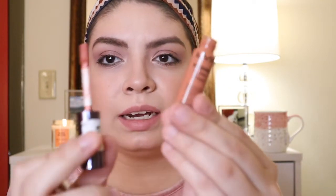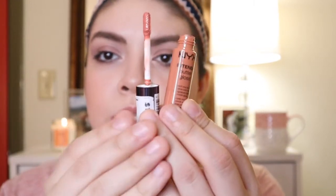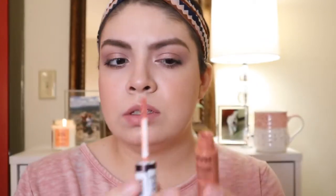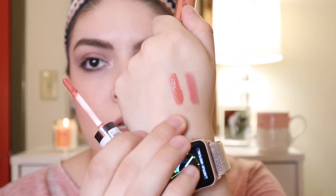Two more things I picked up from Ulta. I got the NYX Intense Butter Gloss in Apple Dumpling. I picked this up because they actually had it for $1.97. It's just a nice, pretty, orangey, nudish color. I really like it. I think it's going to be really pretty to wear for the upcoming springtime.